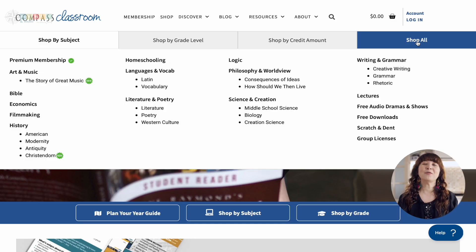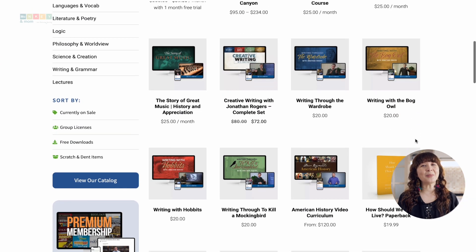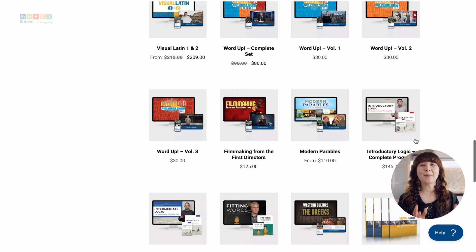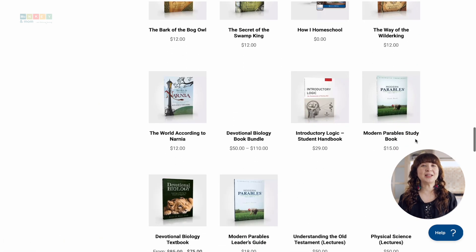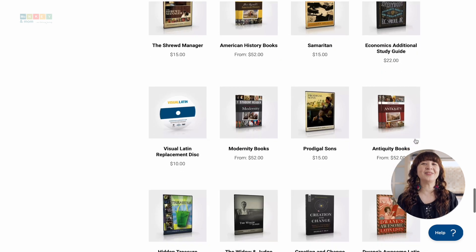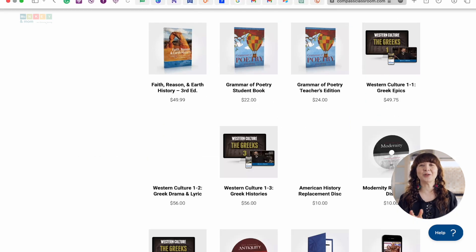Compass Classroom is a Christian curriculum provider that was born to support homeschooling families. Their materials are mainly aimed at middle and high schoolers and they cover a lot of subjects from science to language arts and even filmmaking and audiobooks. These companies started creating educational videos specifically for homeschool families back in the summer of 2010, with the philosophy that videos should be both educational and entertaining.